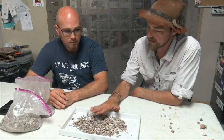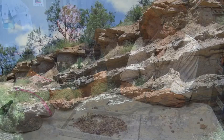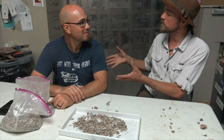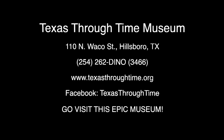What period are these fossils from? This is very early Permian — specifically the Moran/Admiral Formation at the Pennsylvanian-Permian boundary. We're looking at 290 to 300 million years old. That's 290 to 300 million year old fossils — this is awesome. If people want to reach out or learn more about the museum, you can visit the Texas Through Time Facebook page, the website at texasthroughtime.org, or call the museum at 254-262-DINO — that's 3466. We're in Hillsboro, Texas at 110 North Waco Street.